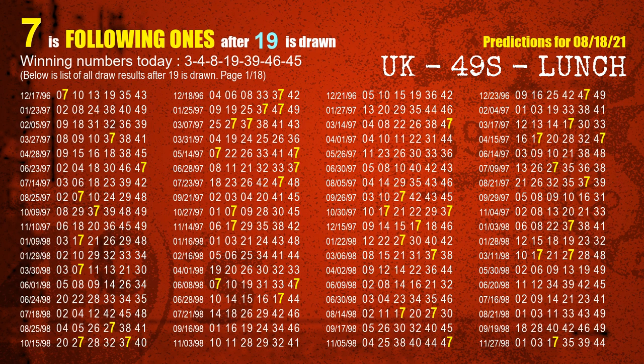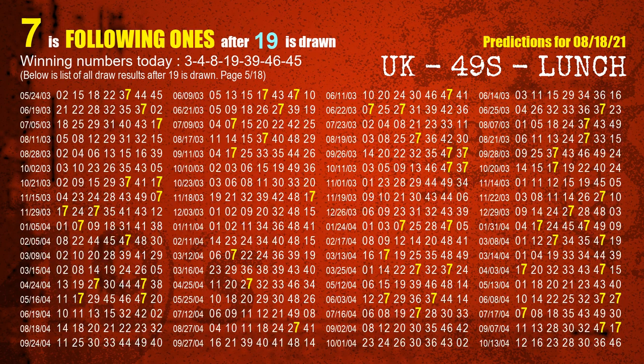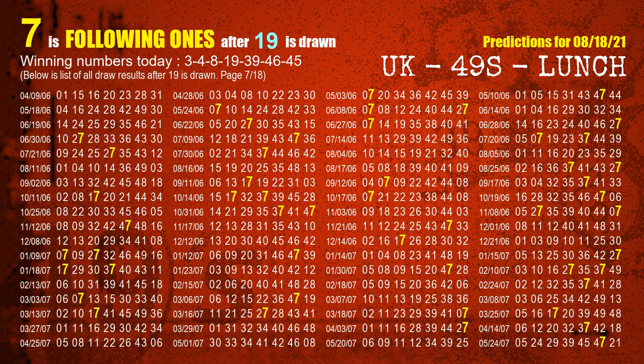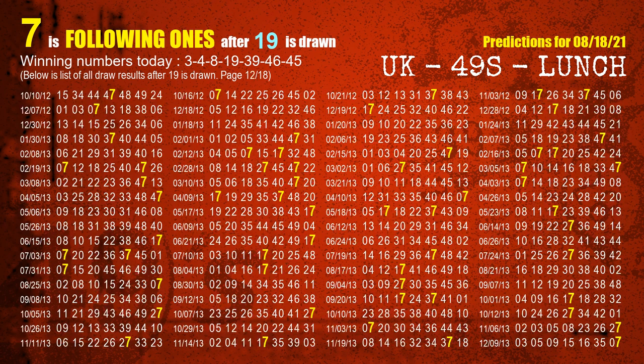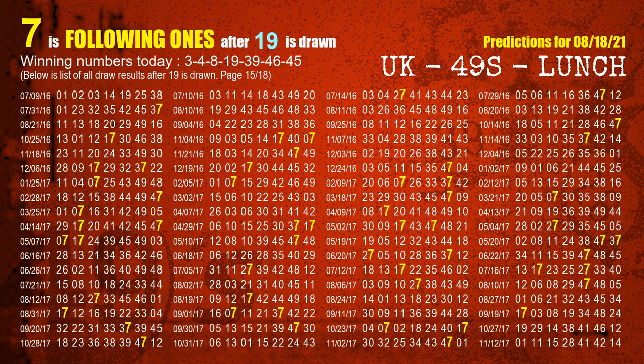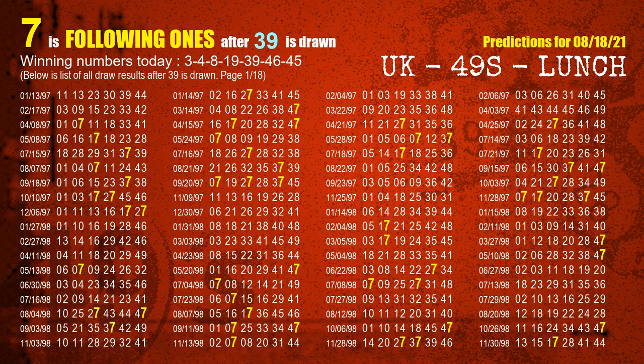The fourth winning number is 19. The most frequently following units digit is 7 when 19 is the winning number in the last draw. The fifth winning number is 39. The most frequently following units digit is 7 when 39 is the winning number in the last draw.